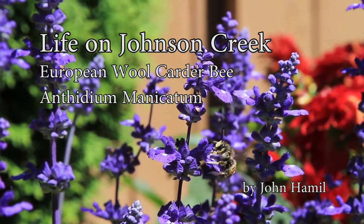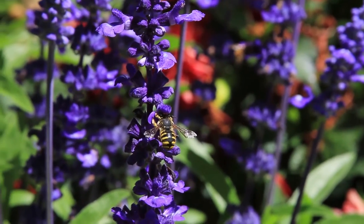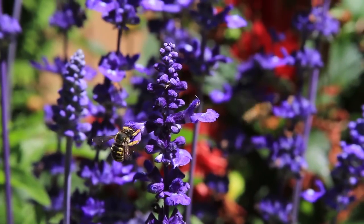This is a European Wool Carder Bee, Anthidium manicatum. At first glance, I thought these were yellow jacket mimicking hoverflies.